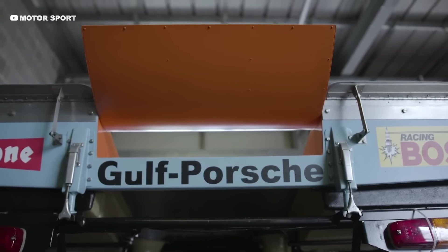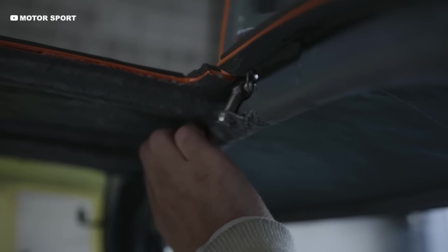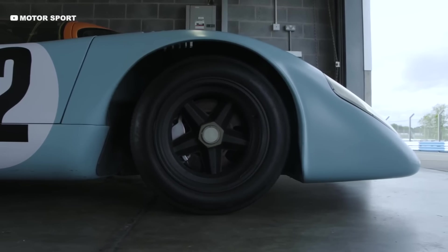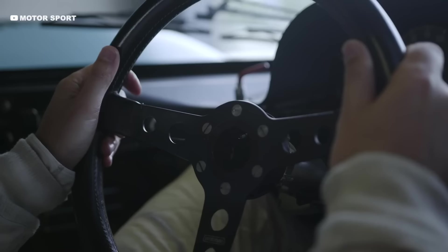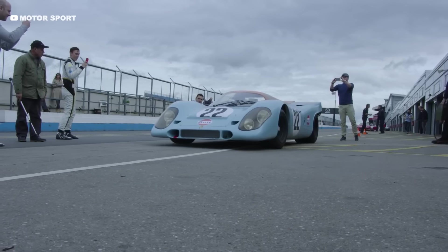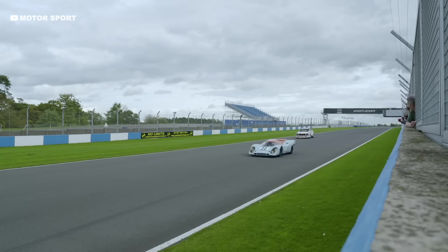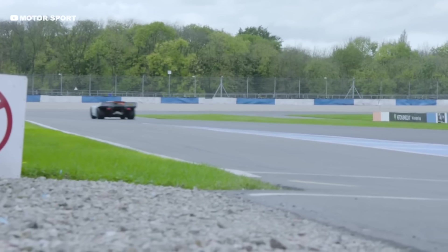Porsche were pioneers of using exotic materials, all with the aim of saving weight. Magnesium was used for the uprights and the wheels, and the entire steering column was made from titanium. It was extremely advanced for the time. All of this weight saving meant the 917 only weighed 895 kilograms and was the lightest car on the grid that year.